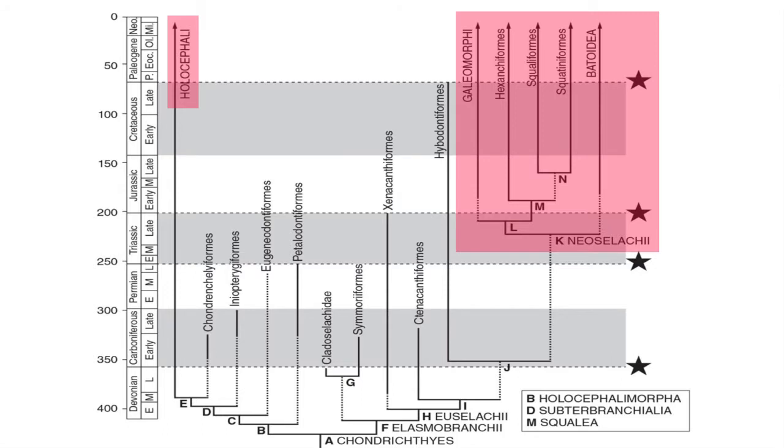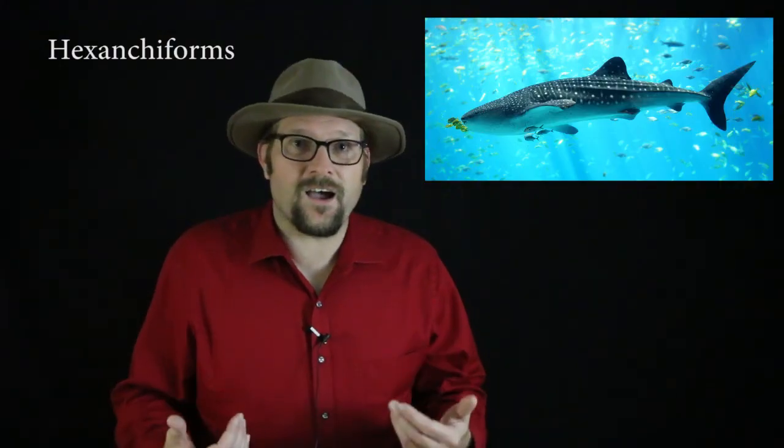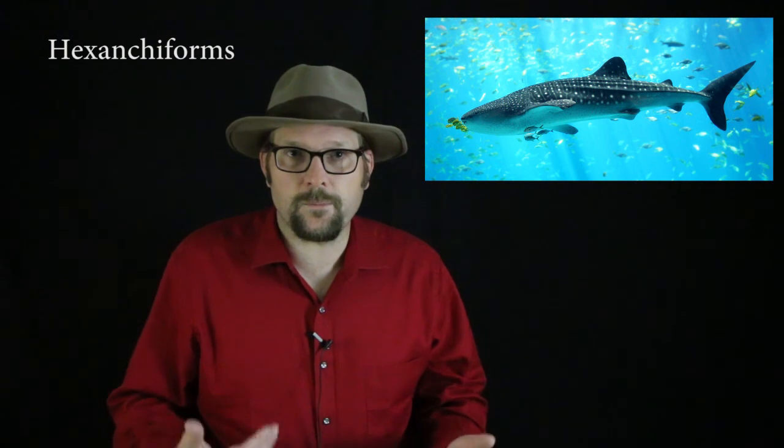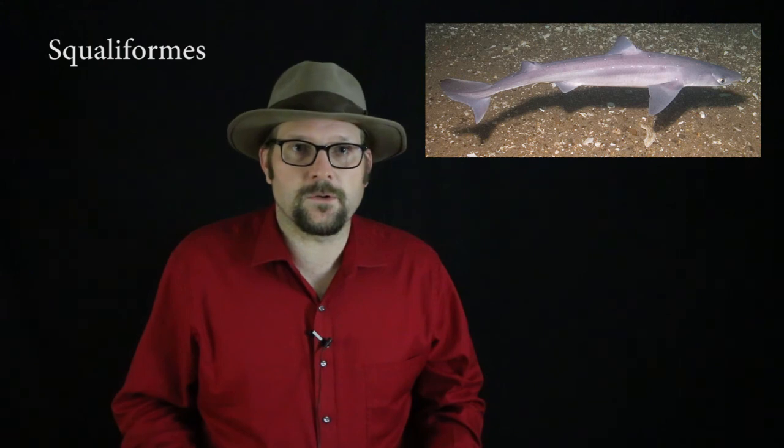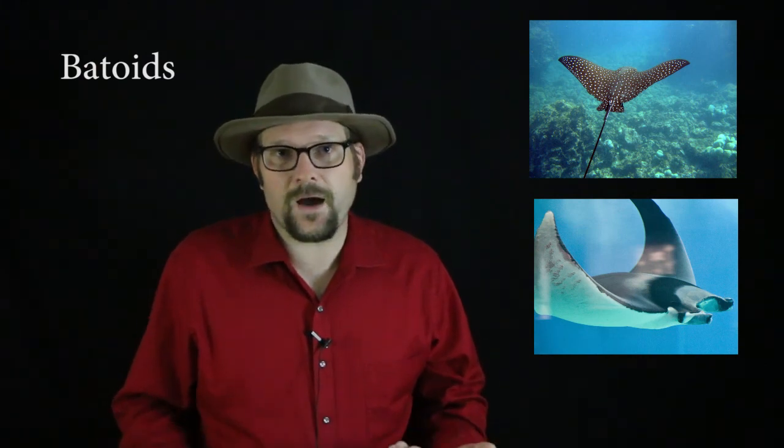The Neoselachians are the more advanced sharks and rays that first appeared during the early Jurassic, and came to dominate the oceans during the Cretaceous and throughout the later Cenozoic. There are five groups of Neoselachians: the Galeomorphi, which includes the great white shark and the giant Miocene fossil Carcharocles; the Hexanchiformes, which includes the cow sharks — benthic deep-water sharks; the Squaliformes, which includes the dogfish; the Squatiniformes, which includes the monkfish; and the Batoids, which includes the flat-bodied skates and rays. All of these groups became diverse during the Cretaceous and throughout the Cenozoic.